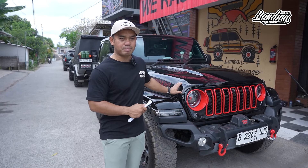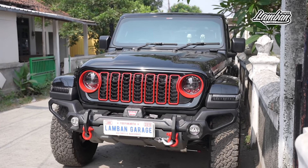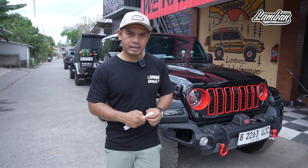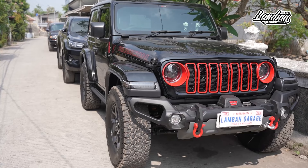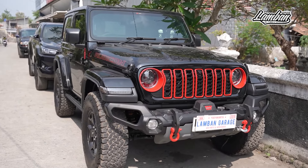Ini adalah salah satu Jeep yang rencana dipakai untuk daily activity Pak Yusak dari Surabaya. Beliau itu sebenarnya punya mobil ratusan karena pedagang mobil, tapi memilih Jeep Wrangler JL dua pintu untuk dipakai daily activity — ke rumah, ke kantor, ke mana-mana, ke area Surabaya.